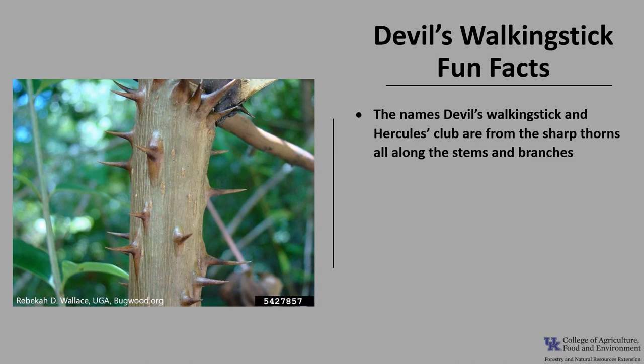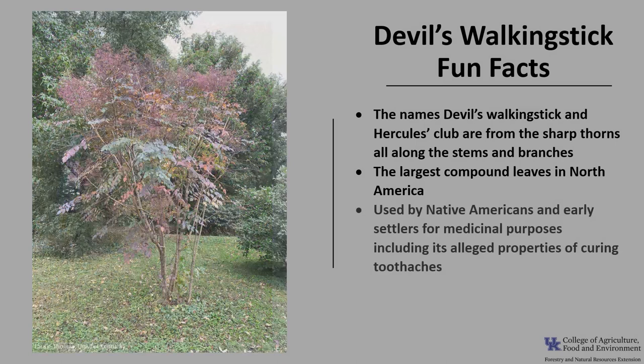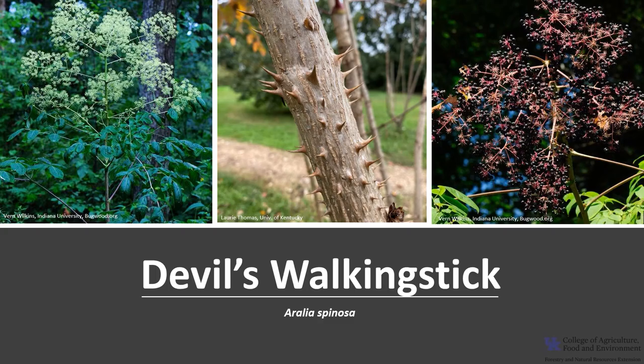Now for a few fun facts about Devil's Walking Stick. The common names Devil's Walking Stick and Hercules Club are due to the sharp thorns all along the stems and branches, and the name Prickly Ash is due to the vague similarity of the large compound leaves. It is said to have the largest compound leaves in North America. Devil's Walking Stick was admired by the Iroquois for its medicinal usefulness, and early American settlers also used the plant for medicinal purposes, including its alleged properties of curing toothaches. It's also been reported that handling the roots and bark can cause skin irritation in some people.